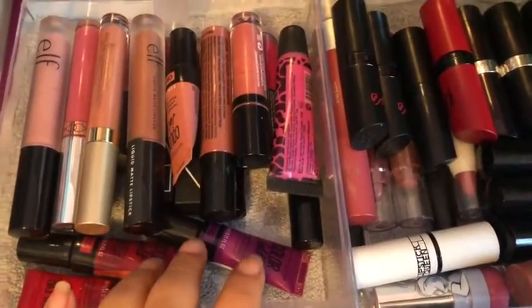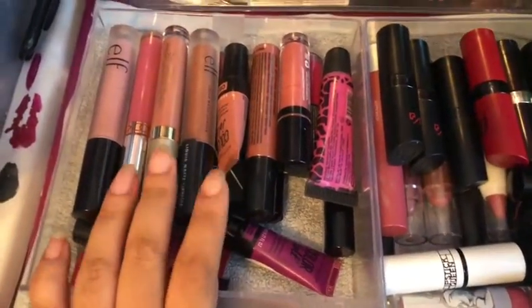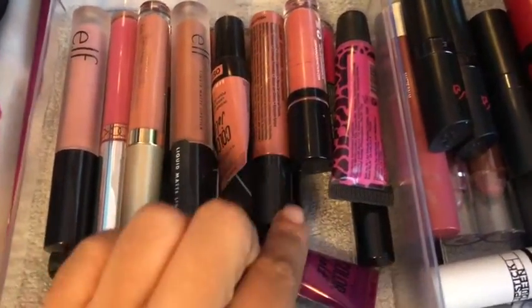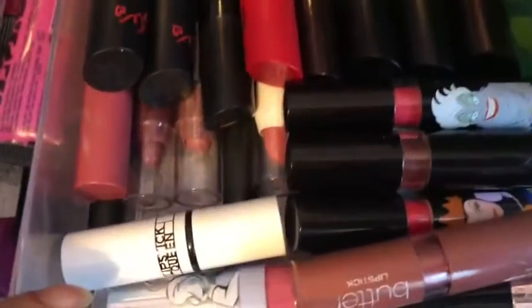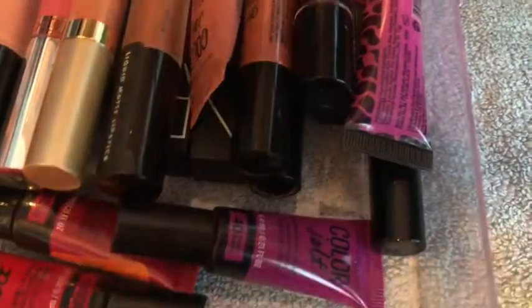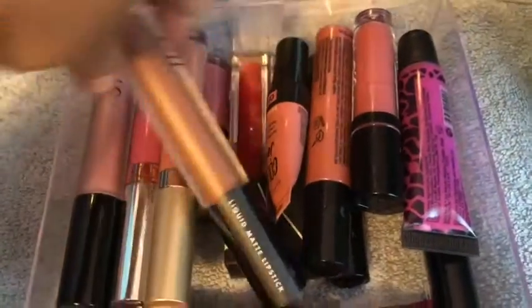Hey everyone, it's me Melody. I'm back to film part 8 of my makeup collection video. So right here I have my liquid lipsticks and whatever these are — lip paints — and then over here I have lipsticks, lip crayons. So I'm gonna move this and we're gonna start filming and start showing this.